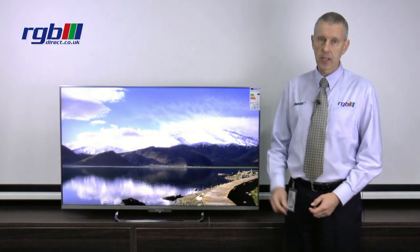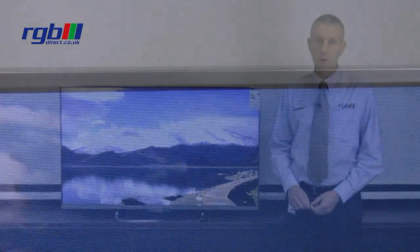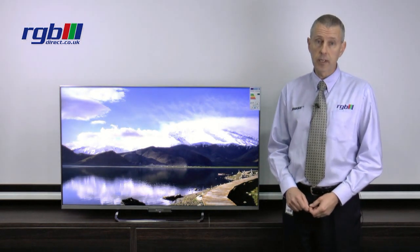This is a 50 inch LED television. It has a slim aluminium silver frame and the pedestal base, which is fixed, has a chrome finish. It's a full HD television, 1080p, and it is a 2D television.